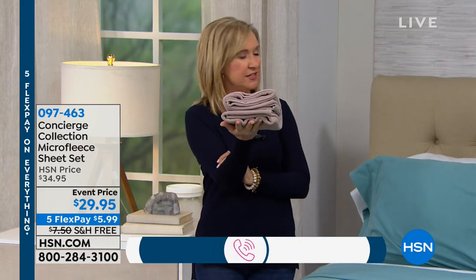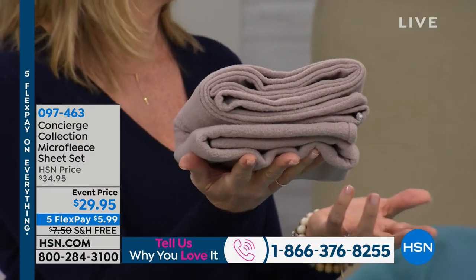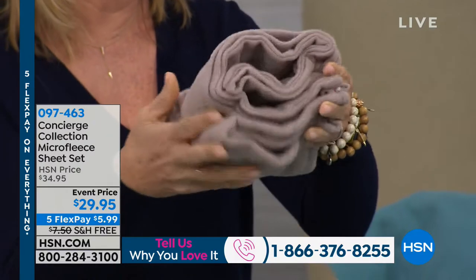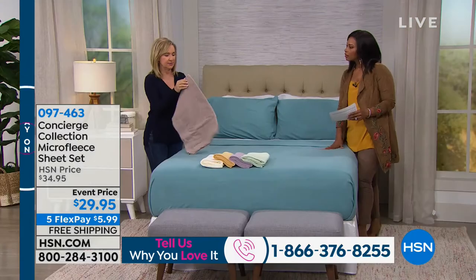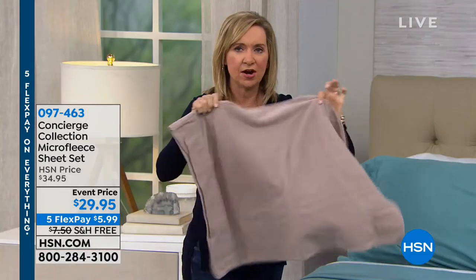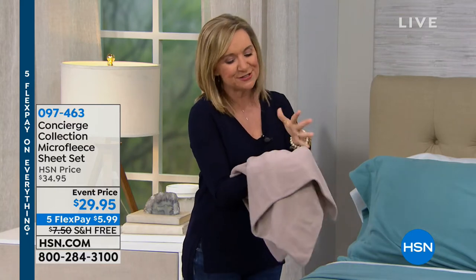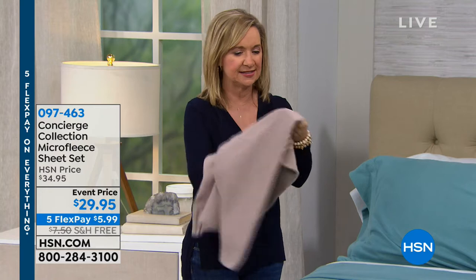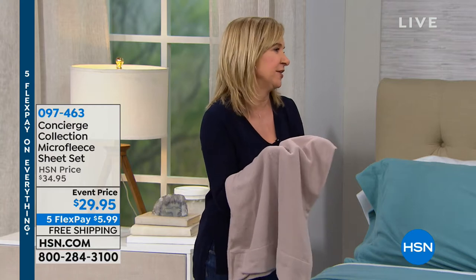These micro fleece sheets are fluffier and softer than flannel — flannel can get thin, pill, and stiff. These have a brushed hand similar to flannel but with more body and are very soft and pliable. They're light but plump — like cotton candy fibers with space in between, which insulates your body while still giving breathability and warmth.